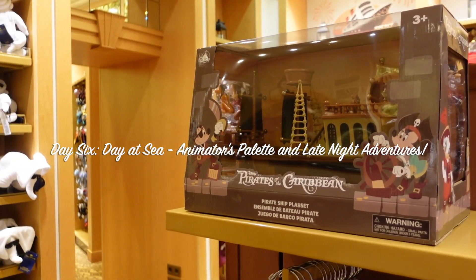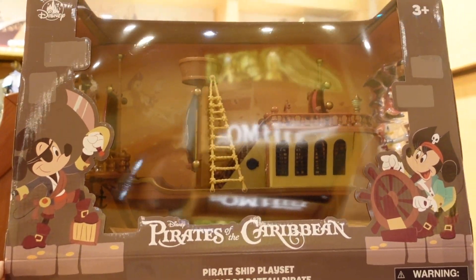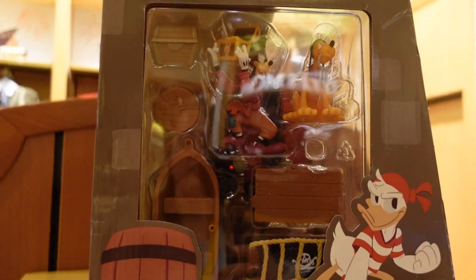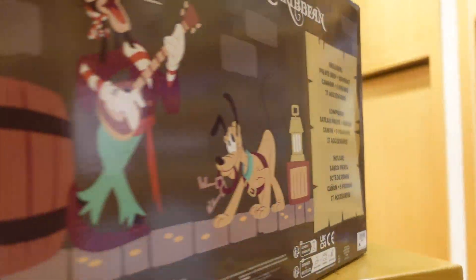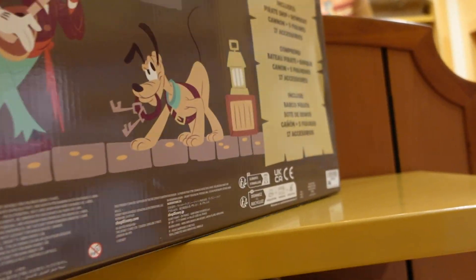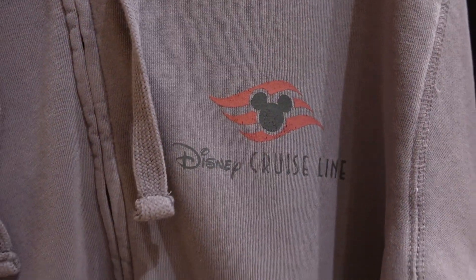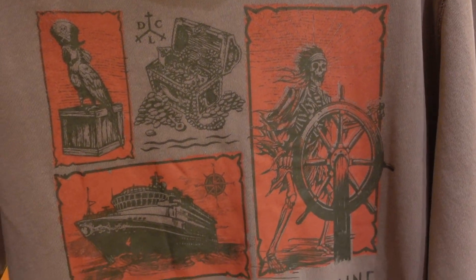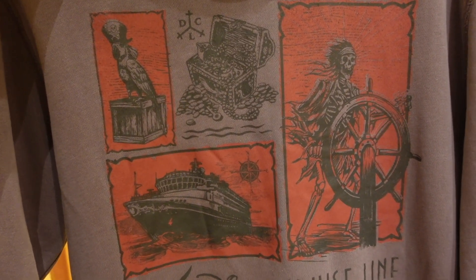Starting with all the pirate stuff since we already had our pirate night — they have this fun pirate ship play set. You've got all kinds of characters: Goofy, Pluto, and accessories that come with it. Oh, and Mickey, Minnie, and Donald are on the side too — that's pretty inclusive. And we have a cool Disney Cruise Line logo hoodie. The back has all the iconography for pirates and the cruise line ship itself.